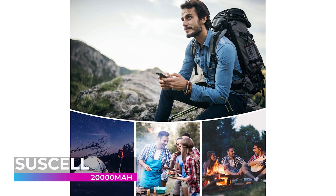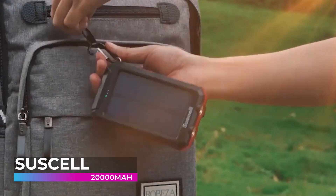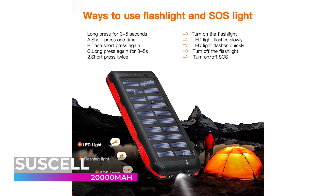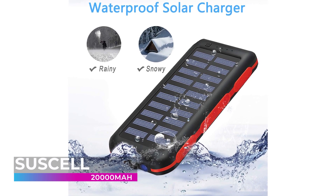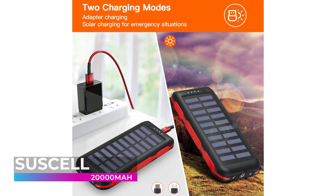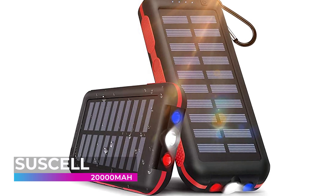The Suscell solar power bank even includes a compass to help find your way. There's nothing better than buying a product that will have your back in any situation, and when it comes to portable power banks this Suscell device is absolutely one of the most dependable on the market. This compact and powerful device is a perfect companion for all of your adventures.